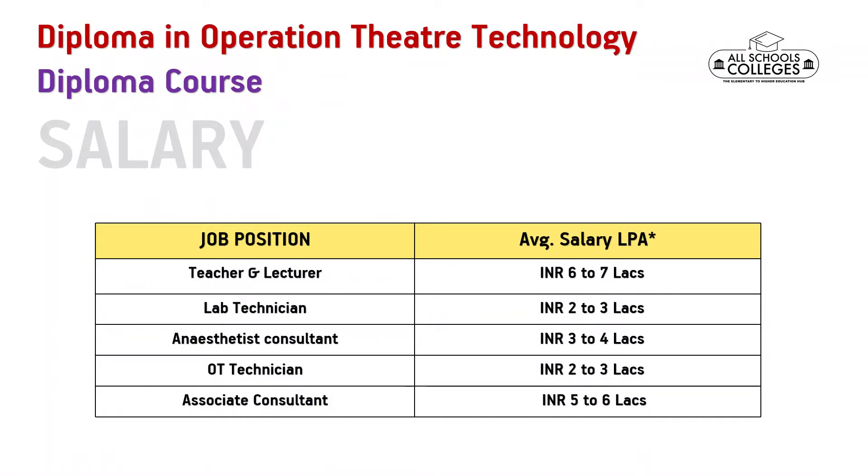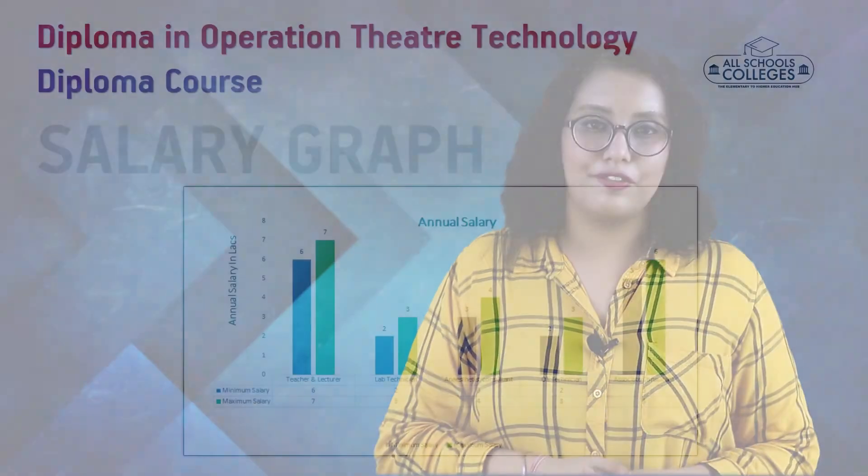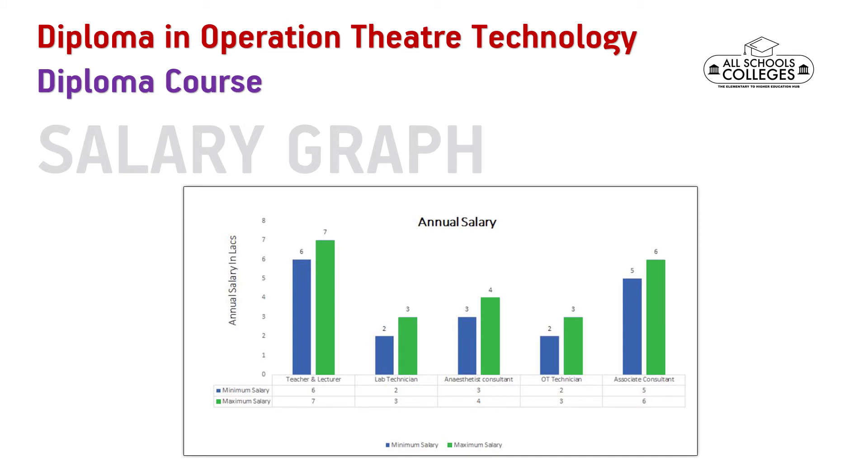Next, let us look at the salary trends for different job profiles. If you become a teacher or lecturer, your salary could be 6 to 7 lakhs per annum. A lab technician could earn 2 to 3 lakhs, an anesthetist consultant 3 to 4 lakhs, an OT technician 2 to 3 lakhs, and an associate consultant 5 to 6 lakhs per annum. These salary trends are also depicted through a bar graph, where the blue bar shows the minimum salary and the green bar shows the maximum salary.